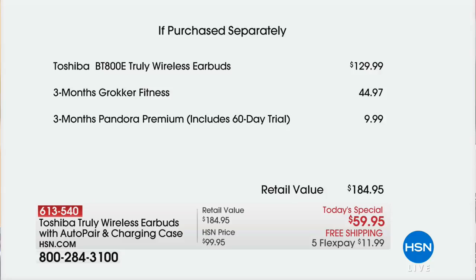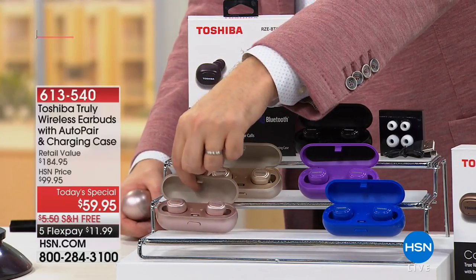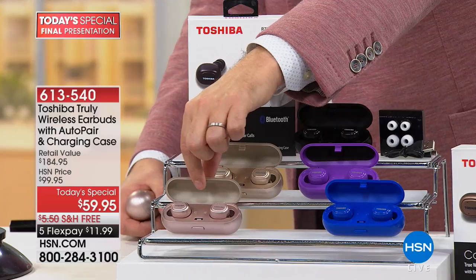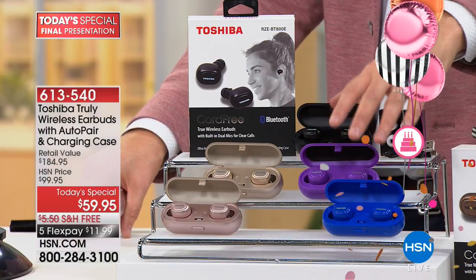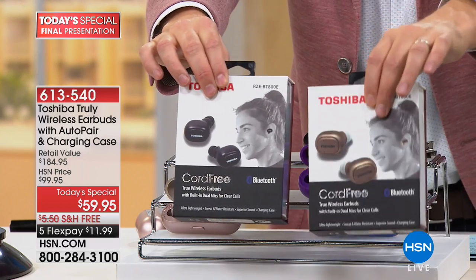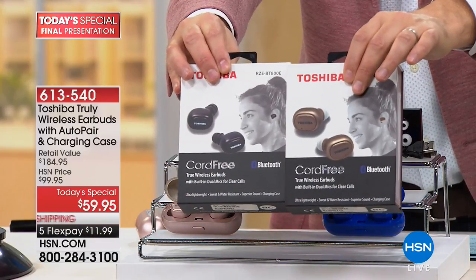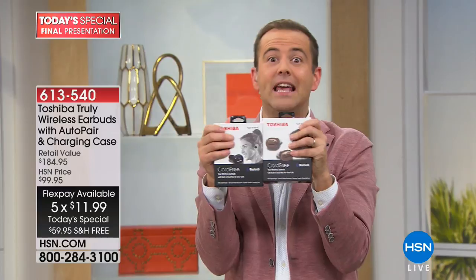We have nine minutes left and are about to hit limited quantity. Rose gold is outselling the others three to one — if you want rose gold, start ordering now. If you have the HSN app or a laptop nearby, go to hsn.com — that'll guarantee you get in fastest. Purple and blue have about a dozen left in each. If you wanted to buy two — one for you and one for your wife, son, or daughter — you can do two for a FlexPay. You can get them individually boxed, and we can deliver direct anywhere in the continental United States with a gift message if desired.